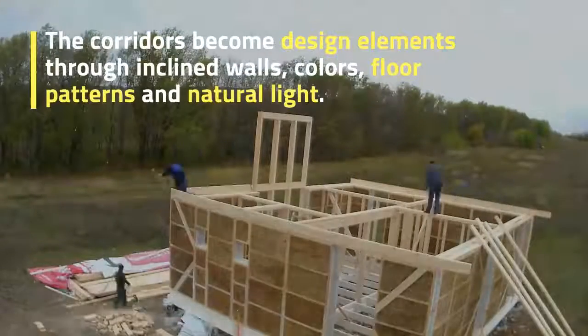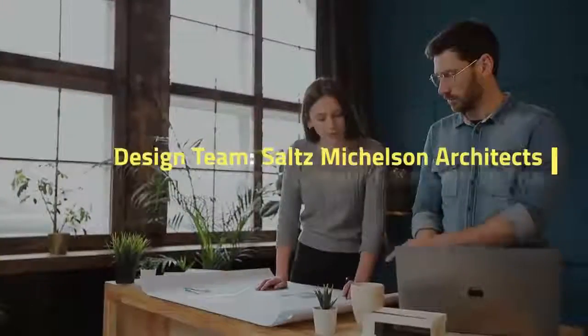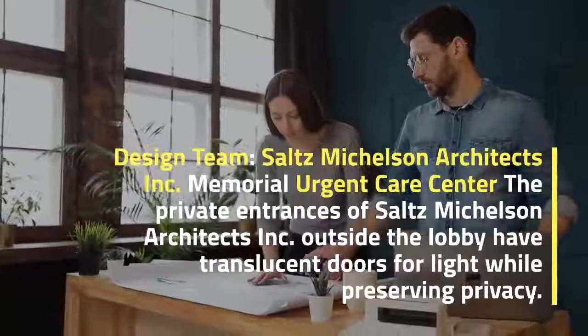The functionality and interior design of the building ultimately serve four areas: ambulance, inpatient detoxification, counseling, and administration. The corridors become design elements through inclined walls, colors, floor patterns, and natural light.